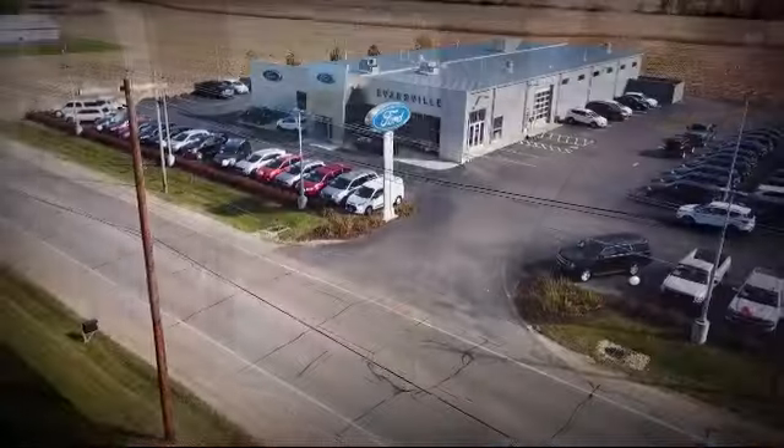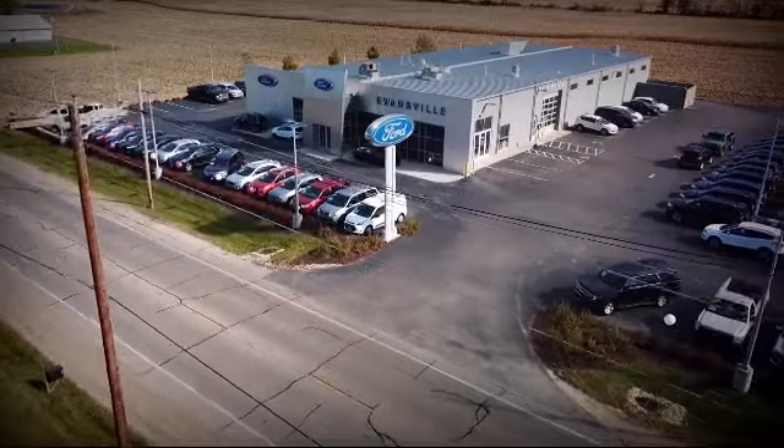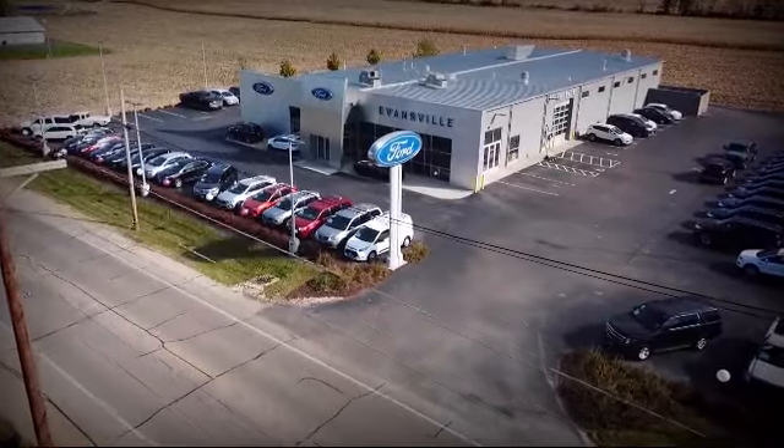We are located at 428 Union Street in Evansville, where you are just minutes away from the Madison area's best deals.